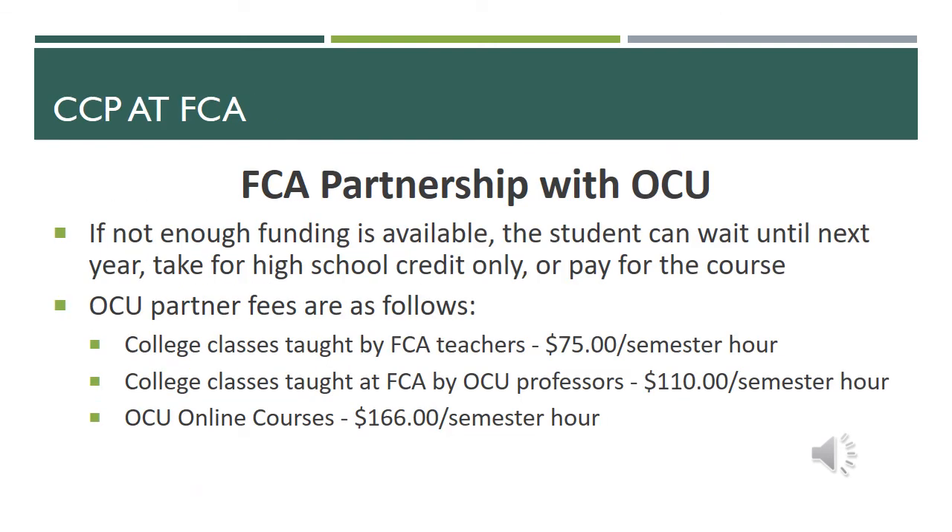If there's not enough funding available through the state, you can pay for the course out of pocket, wait until next year, or take the course for high school credit only. Due to our partnership with OCU, we have partner fees. If a college class is taught by an FCA teacher, it's $75 a credit hour. If a college class is taught at FCA by an OCU professor, it's $110 a credit hour. Any OCU online courses are $166 a credit hour.